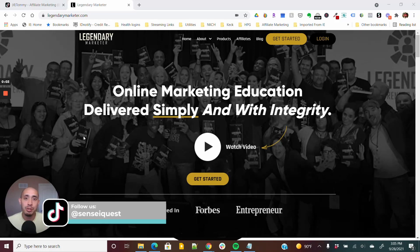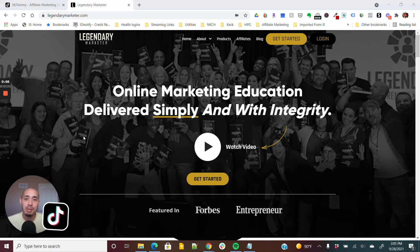Legendary Marketer Business Blueprint Review 2021. My name is Tommy with Sensei Quest. You've probably heard of Legendary Marketer and the 15-Day Business Builder Challenge, or you've heard of Legendary Marketer Blueprints. This is a program that takes people who are complete beginners and introduces them to a business model called Affiliate Marketing.